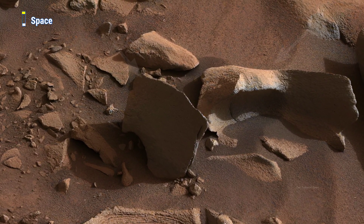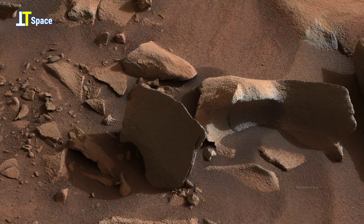Notice the fascinating Martian rock formations at the bottom of the slope here.